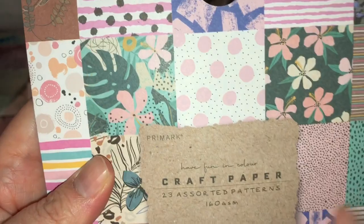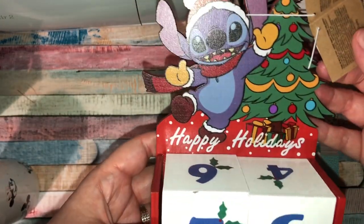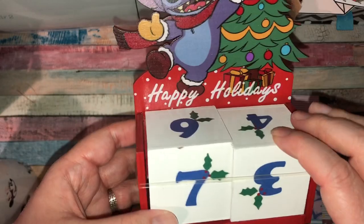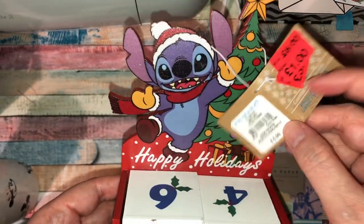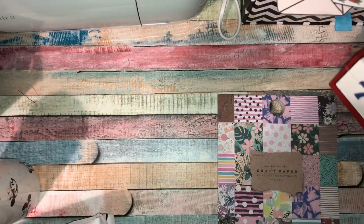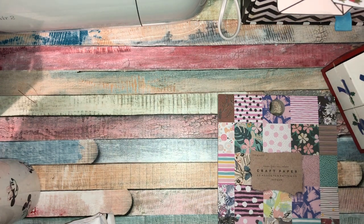It's even got Primark on the paper pad! I love the fact that Primark has jumped on the crafting thing. The next thing I picked up was this — it's a Stitch Christmas countdown. I know it's not Christmas anytime soon, but I saw it and had to get it. It was five pounds, reduced to three, then reduced to one pound — so for a pound it would have been rude to leave it.